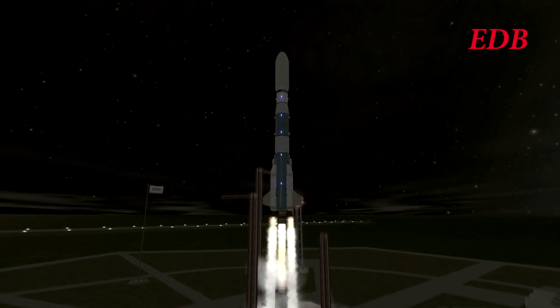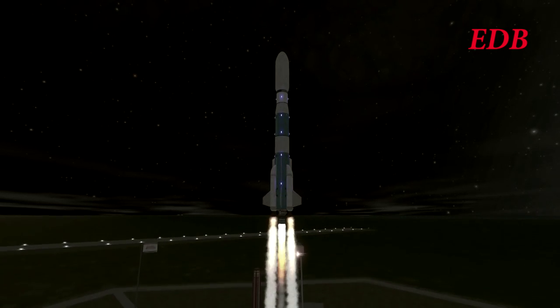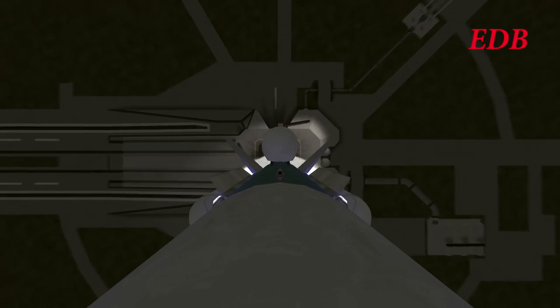We have the launch of the Saturn 1H rocket with QuadlunSat on its way to low-Earth orbit and then the Moon.